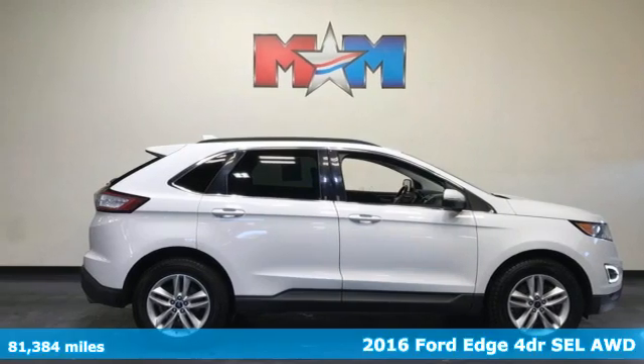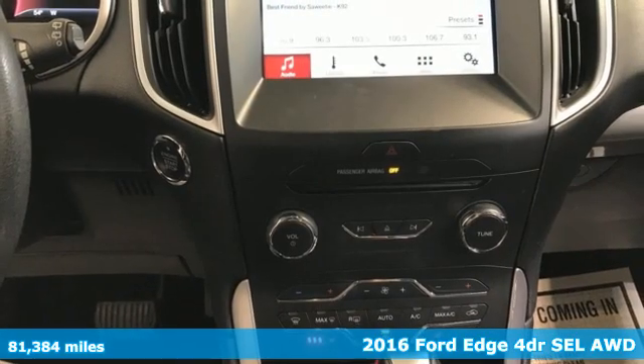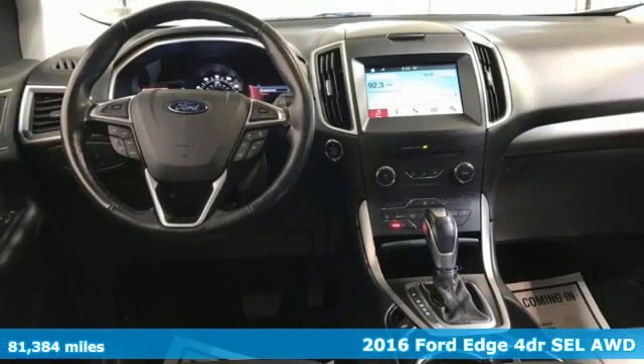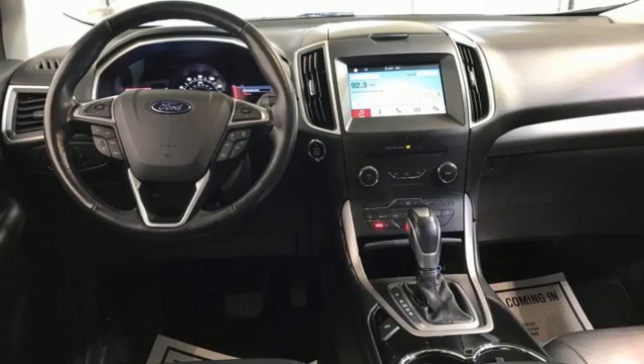Here's a 2016 Ford Edge. Stay cool, calm and connected in this confident cruiser. A great vehicle is comprised of great features like these.